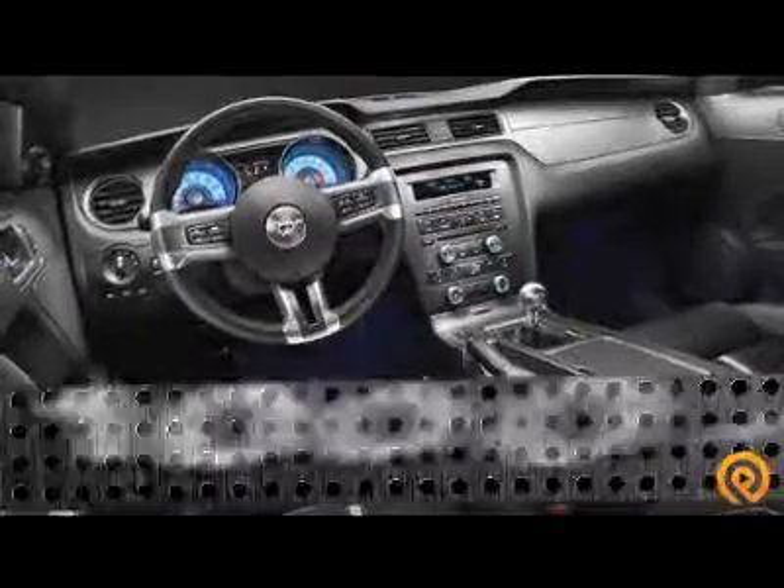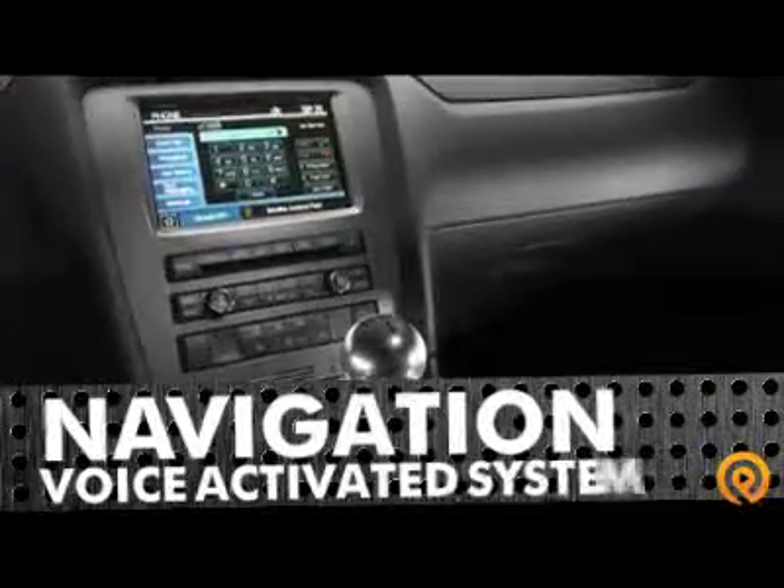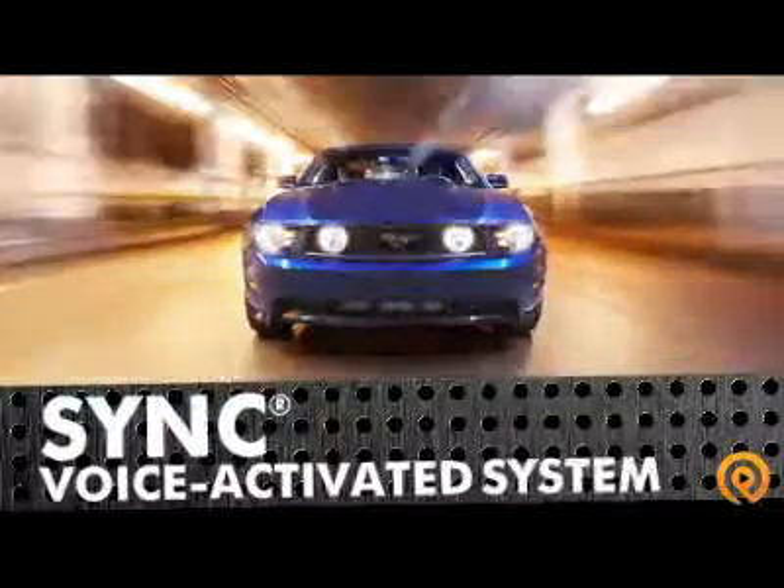If you need more rumble, add the optional 1,000-watt shaker audio system with 10 premium speakers and 4 subwoofers, and get the best connectivity with a voice-activated navigation system and sync powered by Microsoft.